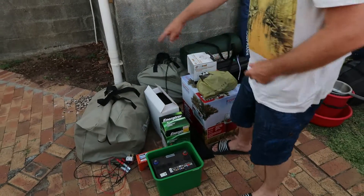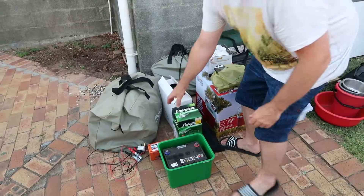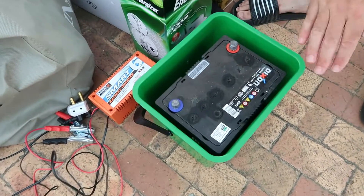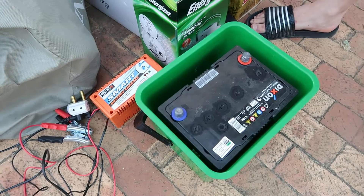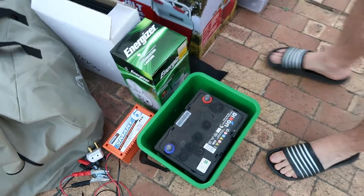Then for our boat we also have a battery, and then obviously a charger. Because it's not a gigantic battery, it'll only last us about an hour or so on the lagoon at full speed. We don't usually go at full speed, but it's about an hour before we need to charge it.